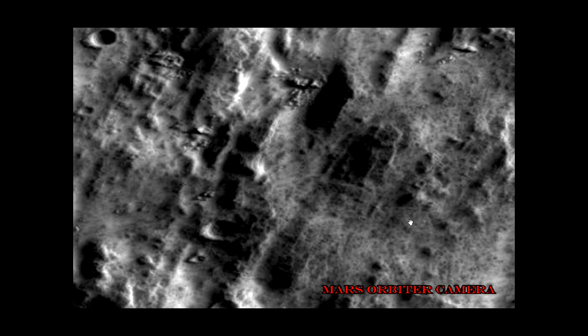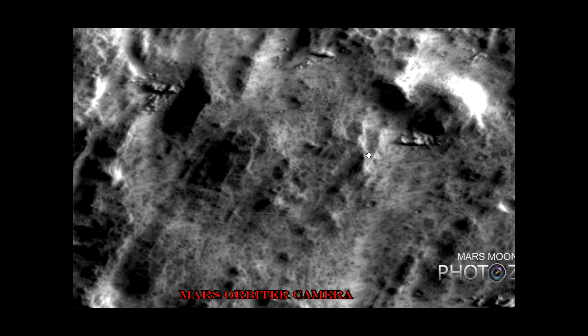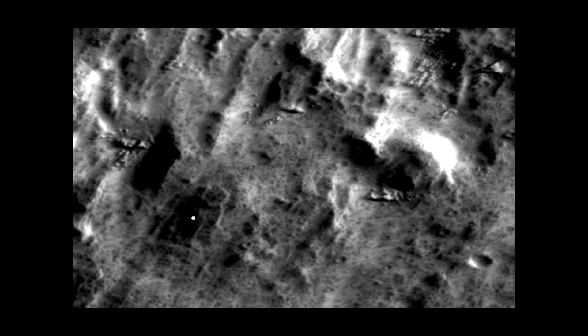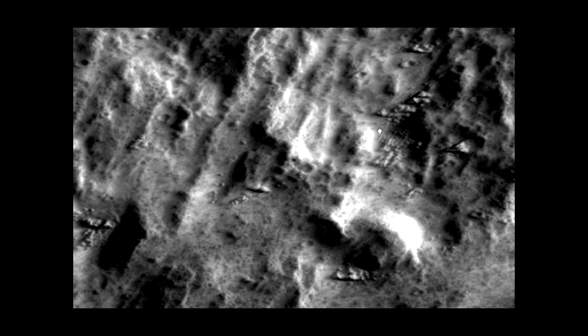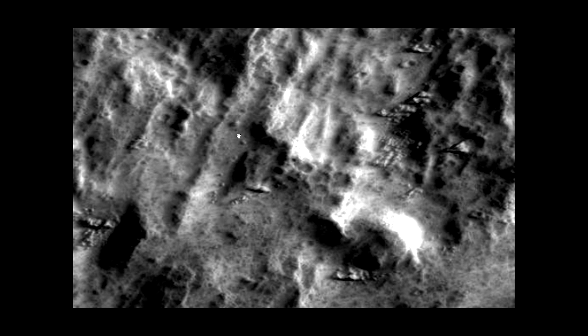Ladies and gentlemen, this is fantastic. I urge and beg those of you who have some skills to point out things — download this image, see if you can make these constructions even clearer, see if you can look deeper into these holes. Of course I would be pleased if you remember to credit me for finding it. This is awesome.